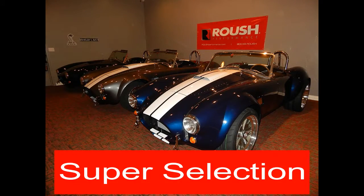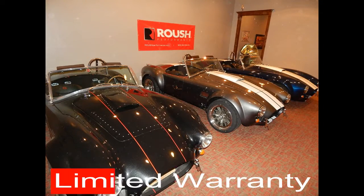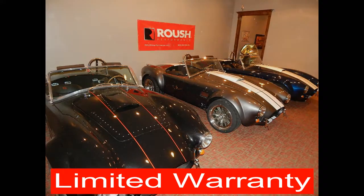Stop by our showroom today to view the Backdraft Roadster and schedule a test drive. Once you have seen this vehicle in person, there is no substitute.